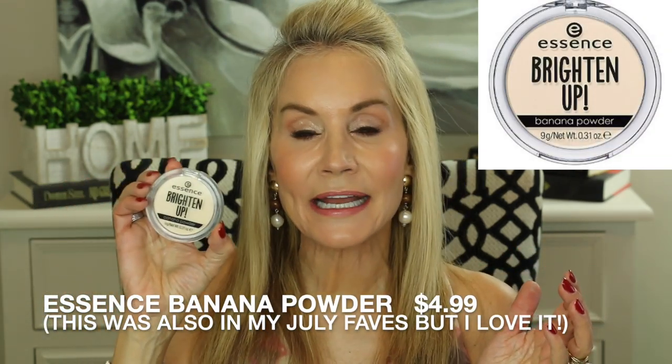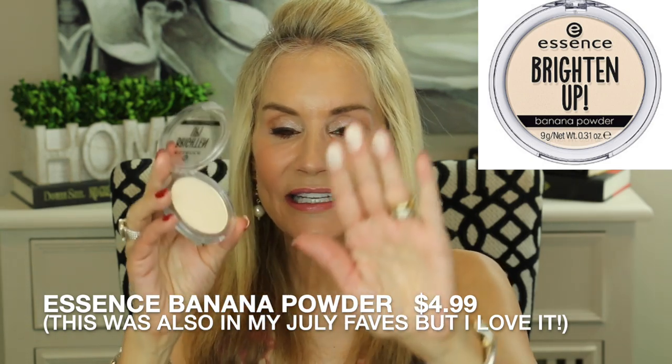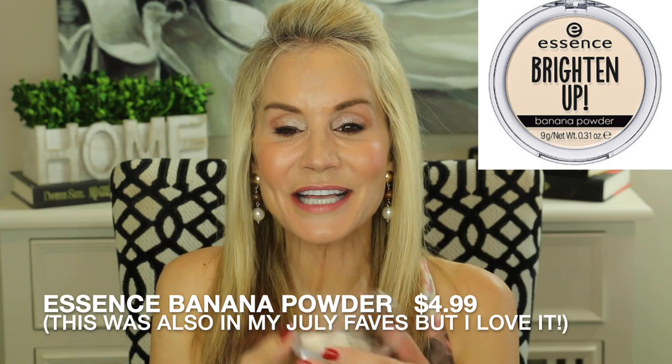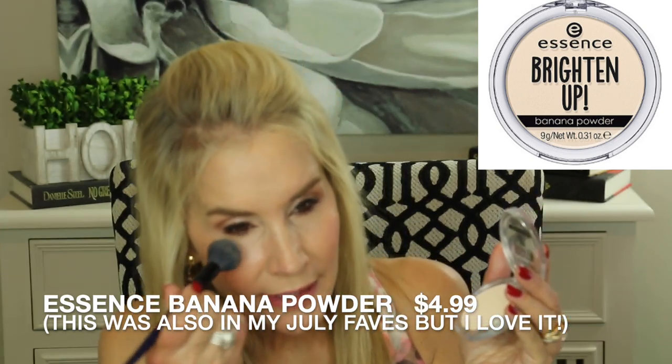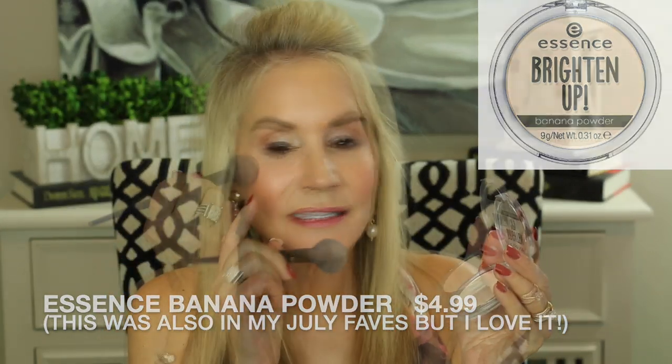My next August fave is the first product of this type I've ever truly been able to appreciate, and I think it's about $2.99. This is the Essence Brighten Up Banana Powder — a little yellow tone powder where a little goes a long way. I'll dab just a tiny bit under the eye so you can see the effects — it just brightens up that under eye area. It's also a great setting powder for any concealer you have under there, and you can get much more brightening if you use more of it.